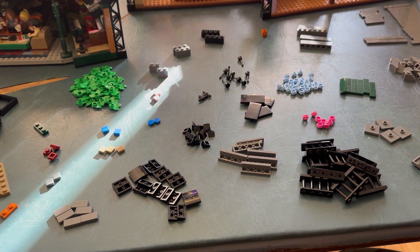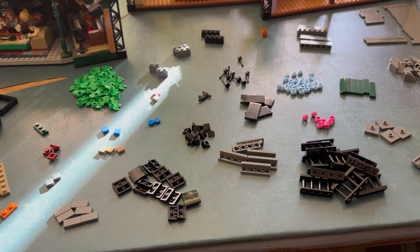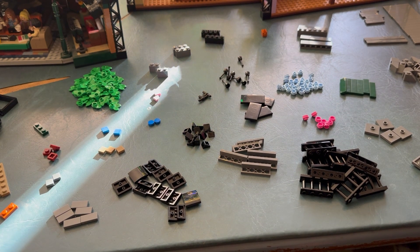So far, not including the sets I already had — because here's the thing: I already had a Central Perk and the apartments, so all I needed was another Central Perk and all of these extra pieces. The second Central Perk was $50, and so far I think I've spent an extra $100 on extra pieces. So it's come out to about $175 to $200 if you count shipping and everything.